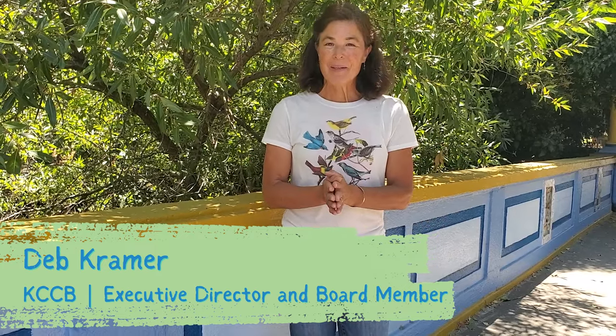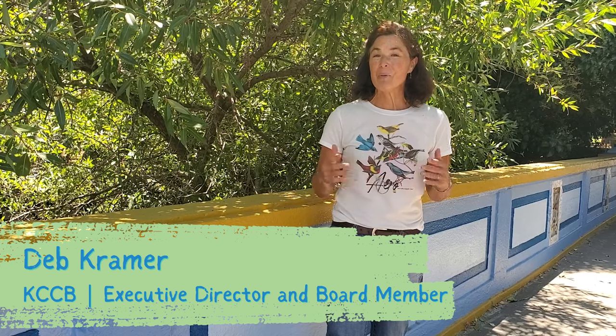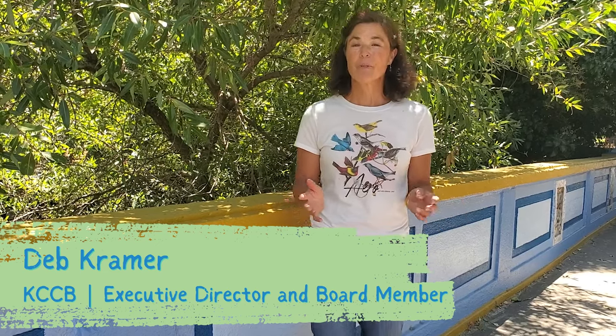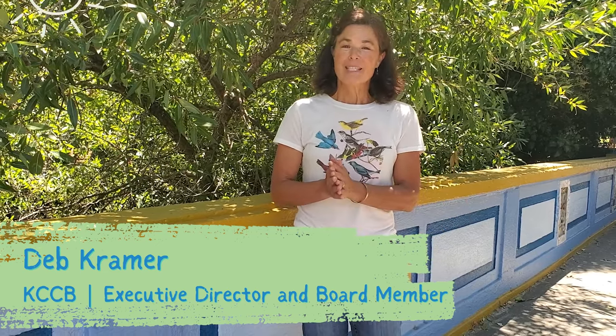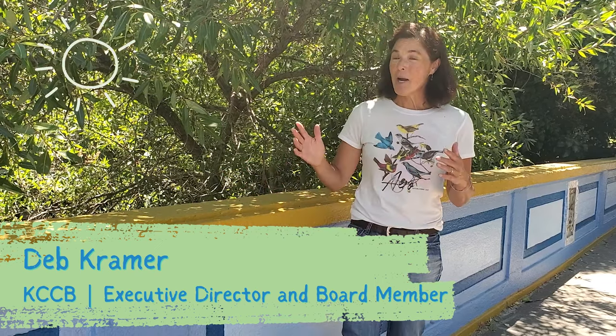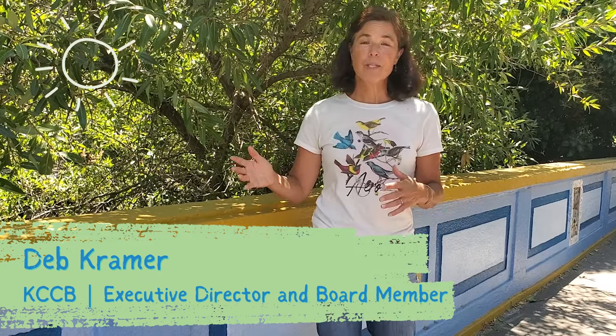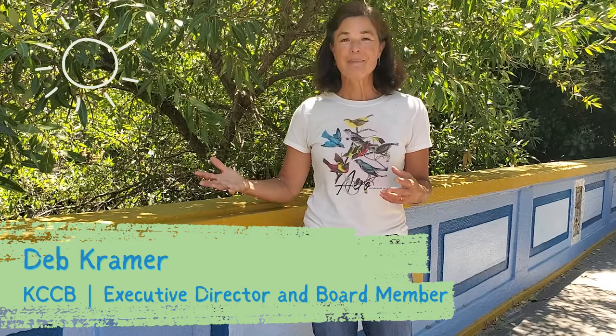My name is Deb Kramer, I'm the Executive Director with Keep Coyote Creek Beautiful, and I'm really excited about the William Street Bridge Project that we did with Paul J. Gonzalez this past spring. This bridge was selected because it crosses Coyote Creek and it's got a lot of wildlife and beauty to it. It just needed a little sprucing up.